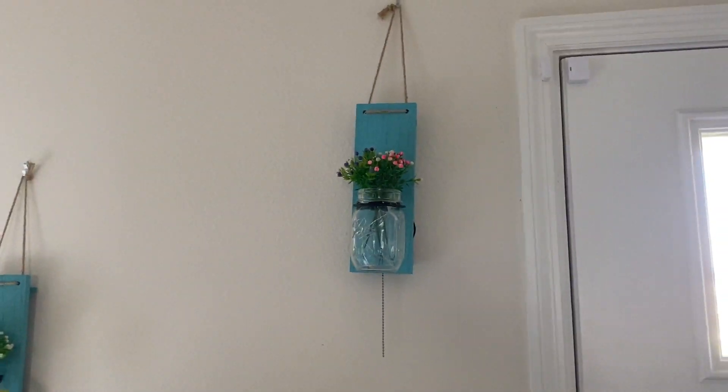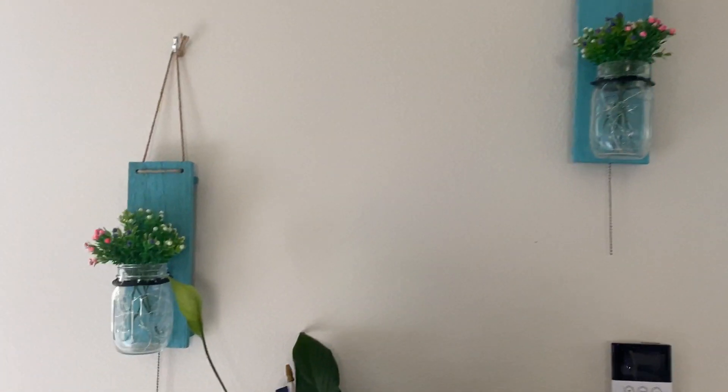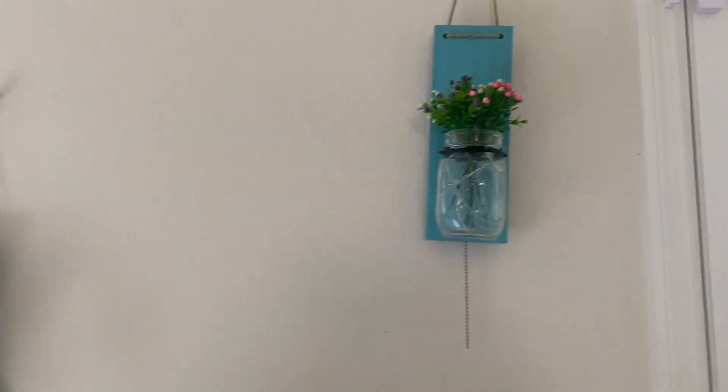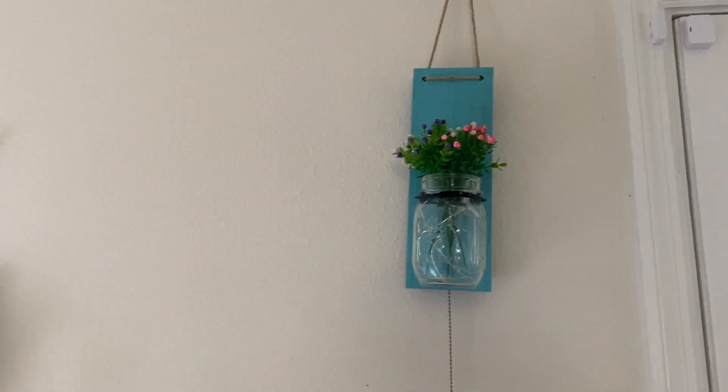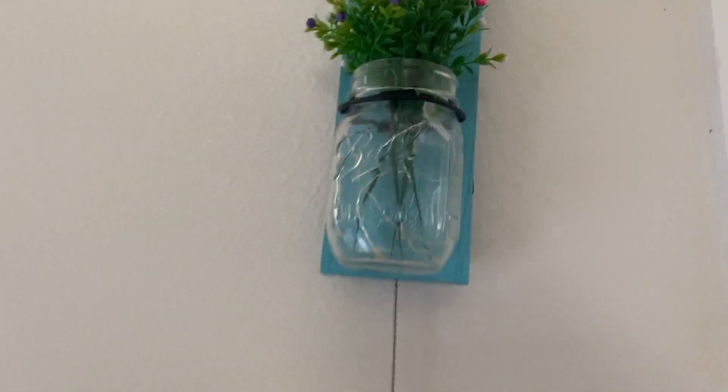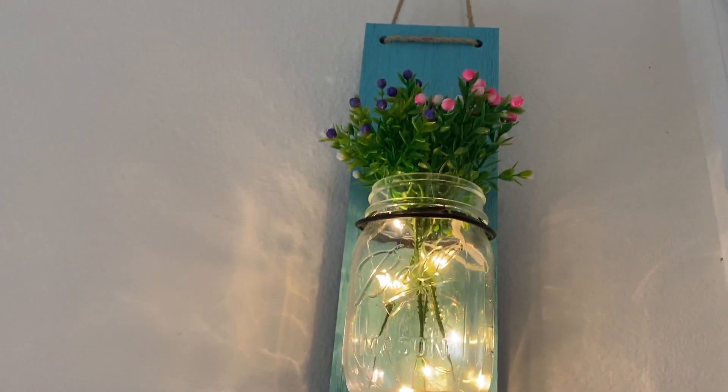Today I'm reviewing these absolutely adorable little farmhouse mason jar sconces. They come in two, and I got them as decoration for our house. They come with a little pull chain, and they light up. They're super adorable.